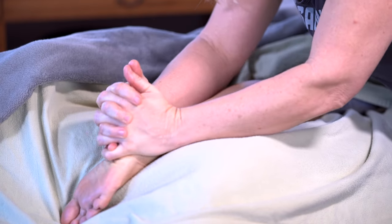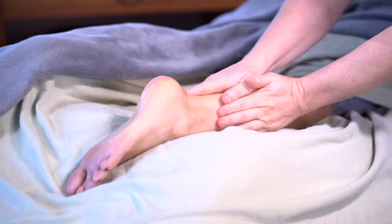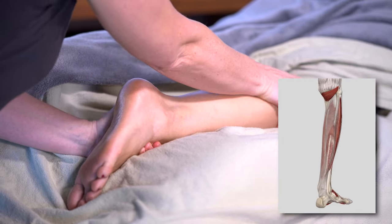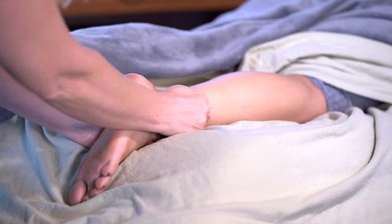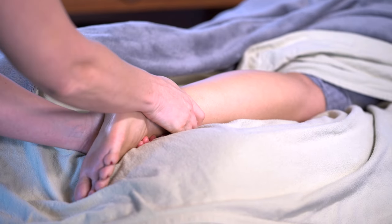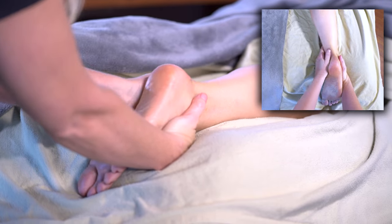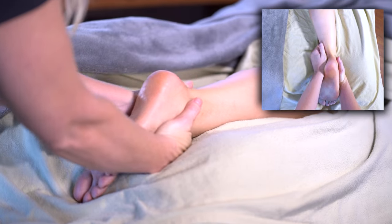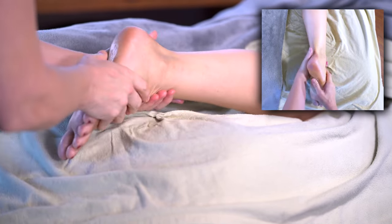After thoroughly warming up the tissues of the calf, I'm bringing my work down into the ankle and the heel. The fascia that wraps around the posterior compartment comes down and attaches into the calcaneus and various parts of the posterior foot. Fascia is very much like a fabric in our body — if there's tension in one area, it's going to affect the whole. Spending time in the calf gives me a lot more freedom to work in the heel and down into the foot.